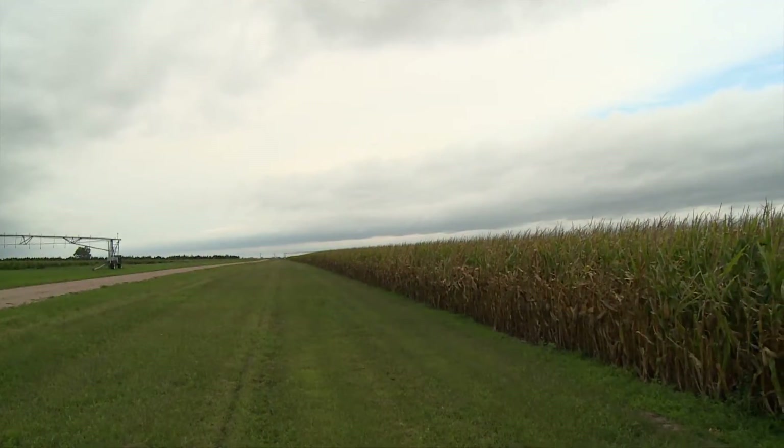We're starting to see some stalk rots in different areas of Nebraska, not in every field of course, but here and there we are. People are recognizing that some of the plants are beginning to die prematurely. Sometimes it's entire plants, and sometimes it's just the tops of the plants.